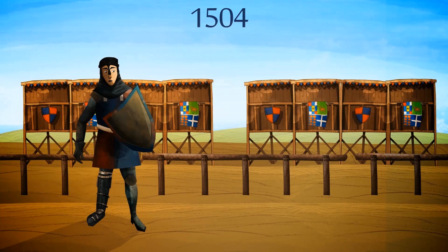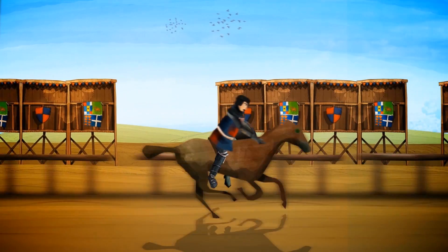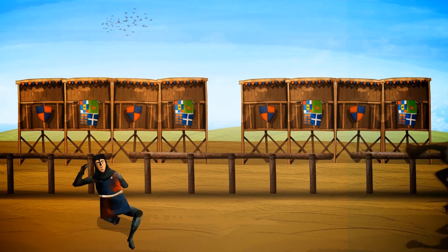During the Middle Ages, Fred's prosthetics are made of iron. His arm has a shield holder, and his leg fits comfortably into a stirrup. Clever, but they're really only meant to hide Fred's injuries.